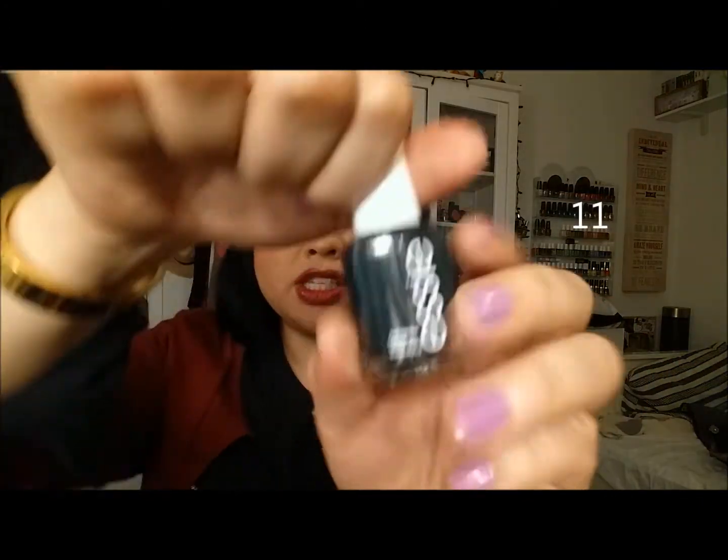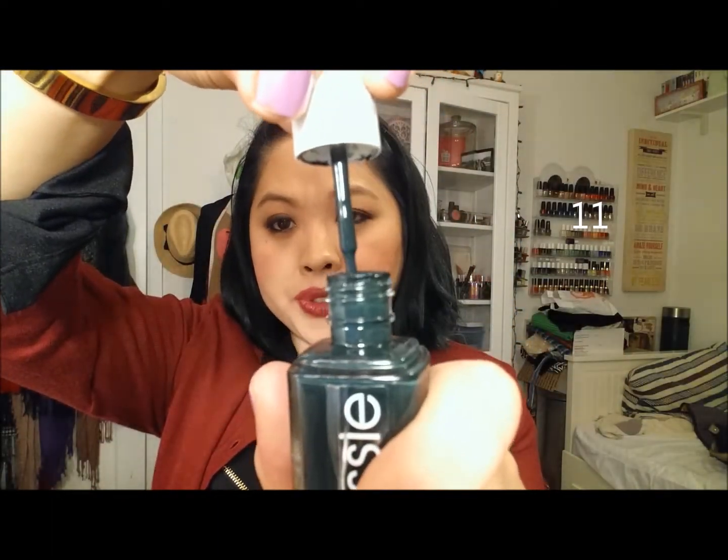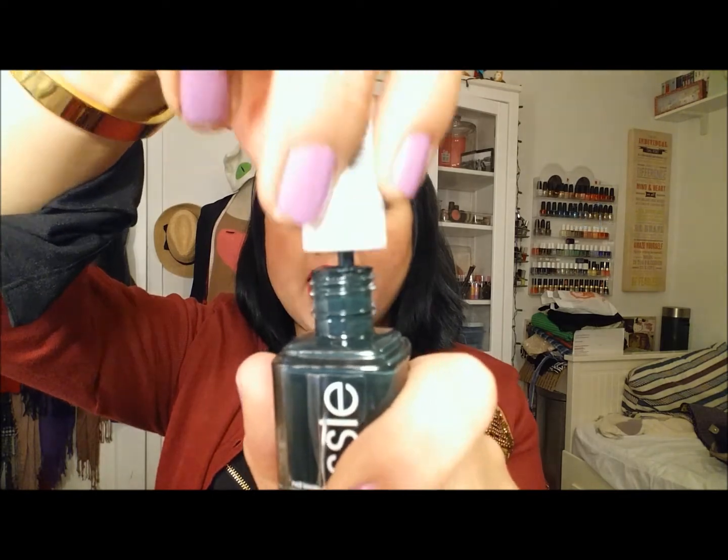Next is Essie's Styleonomics. This is just a really dark, dark green kind of with a little bit of blue. Just gorgeous, and I think this is a unique color that I've really enjoyed wearing.